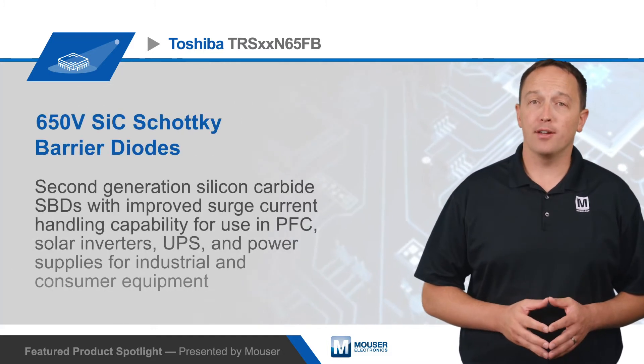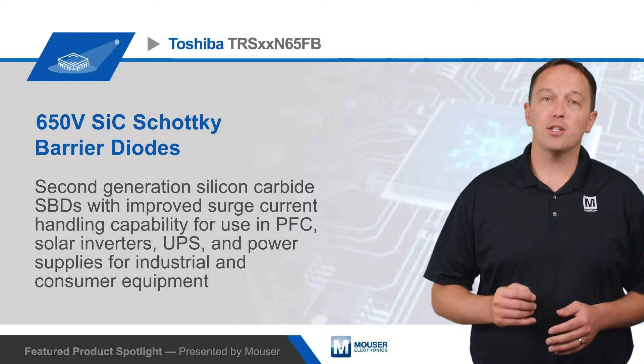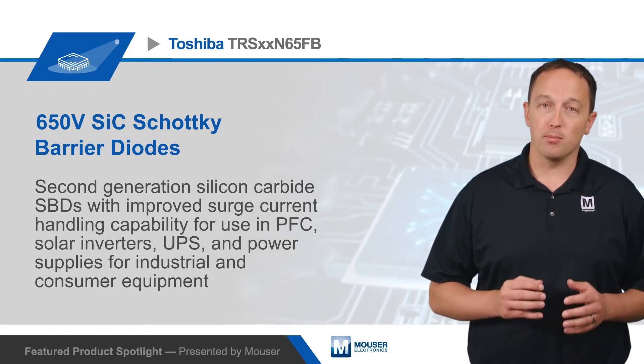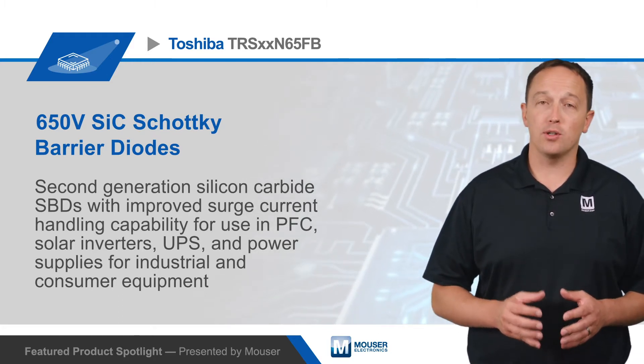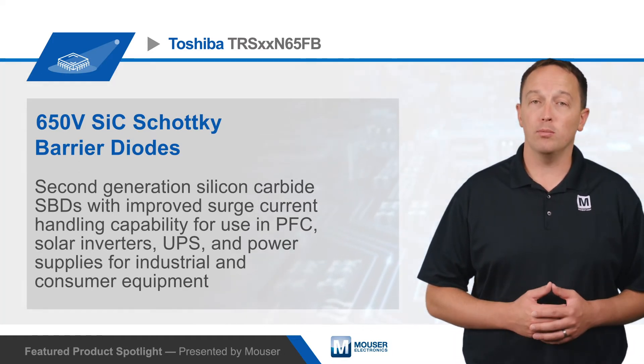Toshiba TRS N65FB 650V silicon carbide Schottky barrier diodes are second-generation silicon carbide SBDs with improved surge current handling capability, for use in PFC, solar inverters, UPS, and power supplies for industrial and consumer equipment.